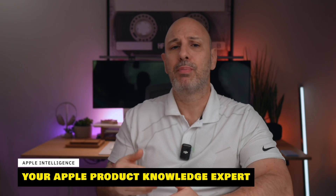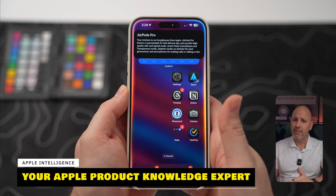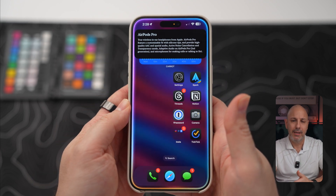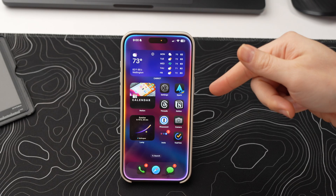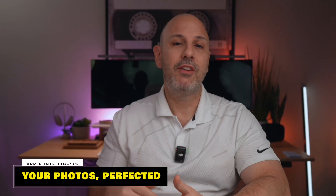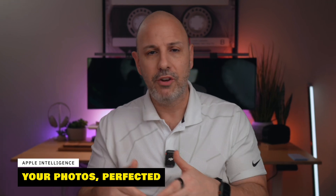Siri can also answer product knowledge questions related to Apple devices, though this does require a Wi-Fi or cellular connection — hopefully something that improves in future updates to work offline. While Siri makes your interactions seamless, iOS 18.1 also transforms how you manage your photos, with new enhancements to make it easier to find all those meaningful and special moments.